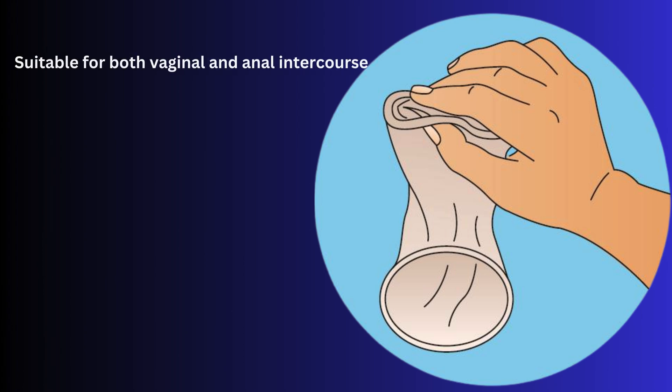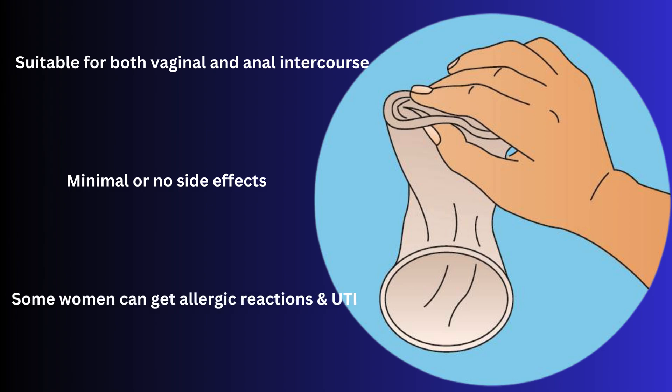Female condoms are suitable for both vaginal and anal intercourse, and they can be bought over-the-counter without any prescription. It has minimal or no side effects and is not expensive either. However, some women can get allergic reactions and urinary tract infections rarely.